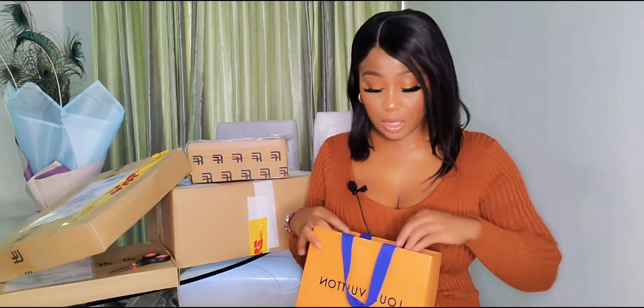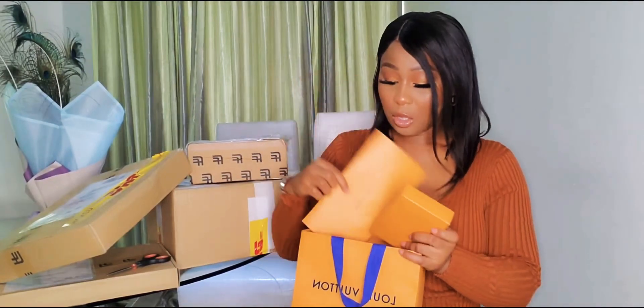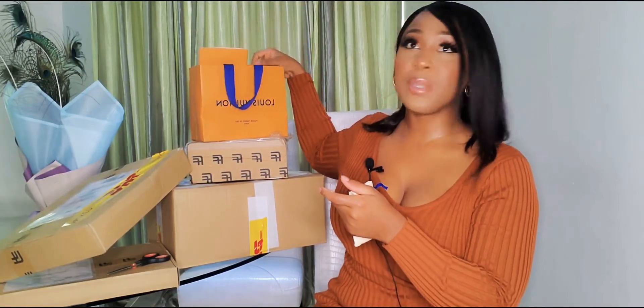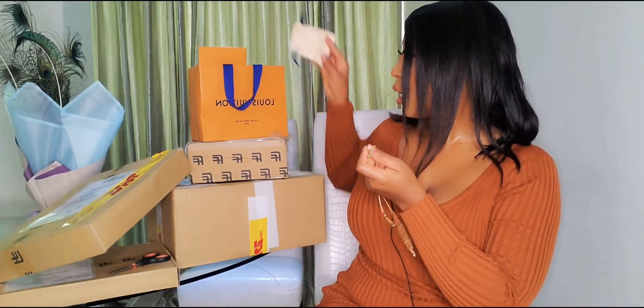Whenever I come up with these types of videos there's always an unboxing to do. I'm going to unbox this first — it's from Louis Vuitton, and as you guys know when you purchase something from Louis Vuitton it comes with a big receipt. I'm obsessed with my Versace necklace and I just wanted to add something new to the collection, so I decided to pick up the LV logo chain.